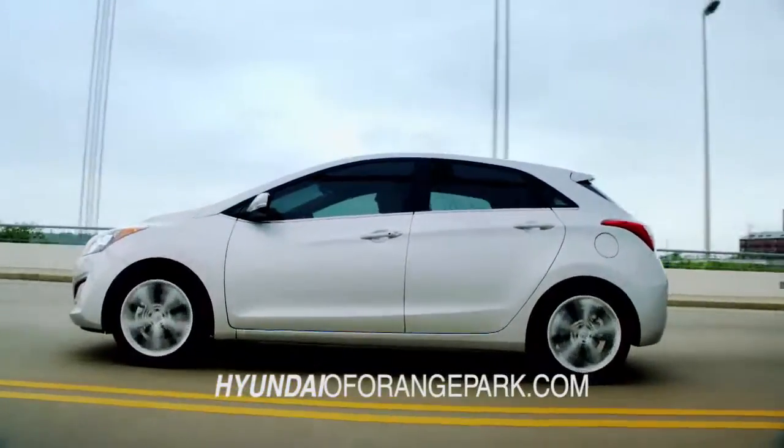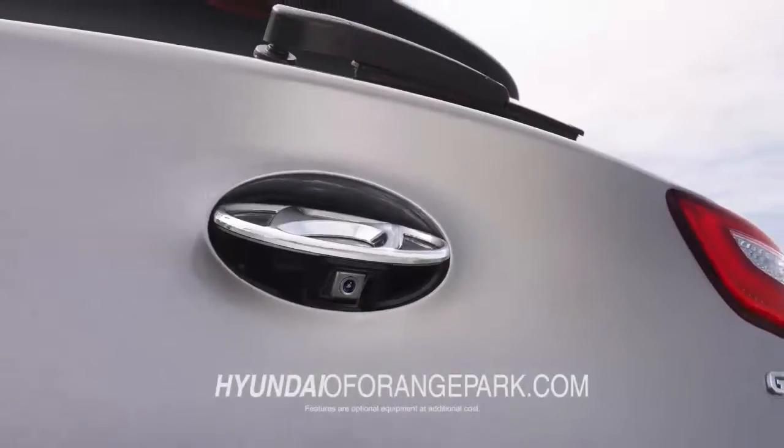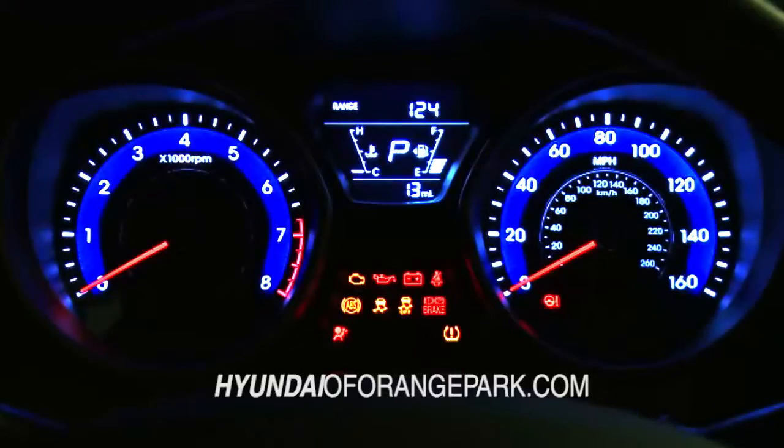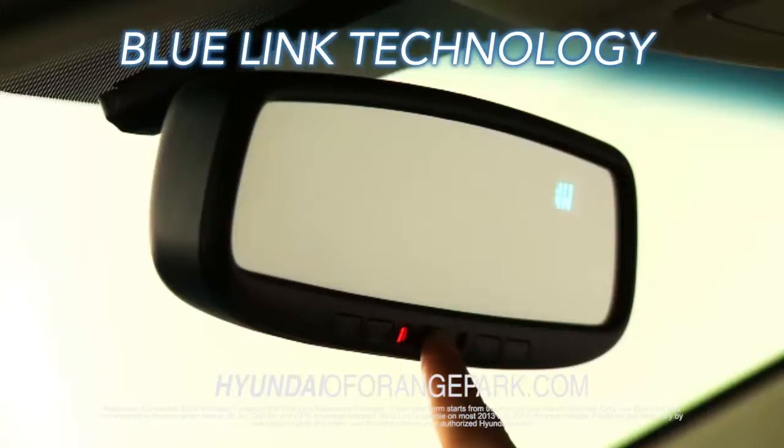Functionality meets flair, with the available LED taillights, panoramic sunroof, and hidden rearview cameras. If you are looking for technology, then you'll enjoy Hyundai's Advanced Blue Link technology right at your fingertips.